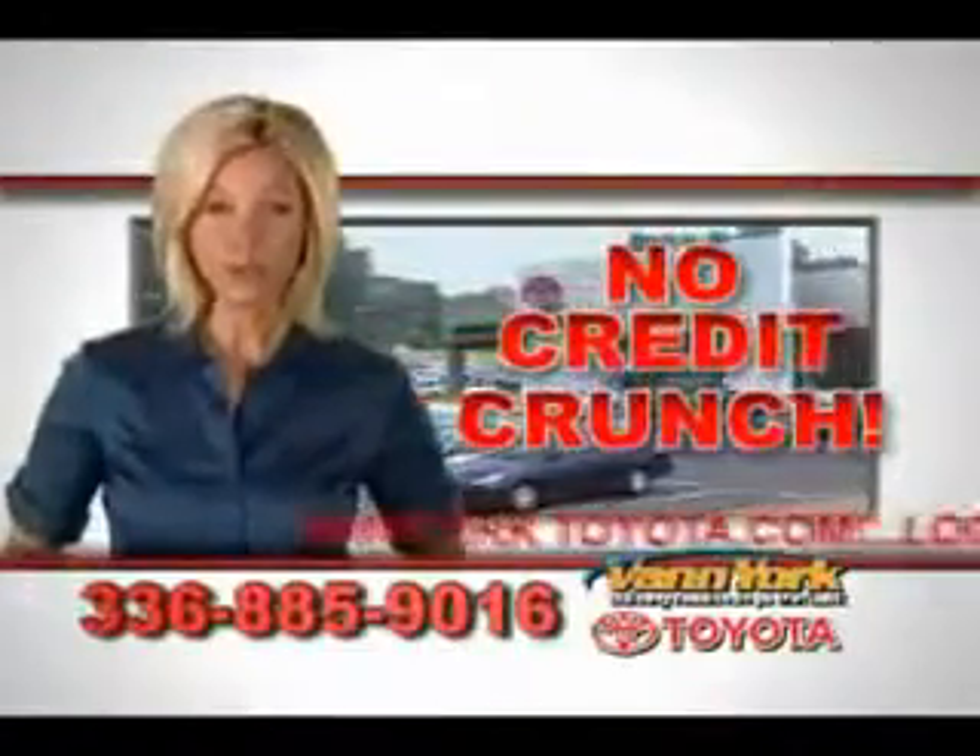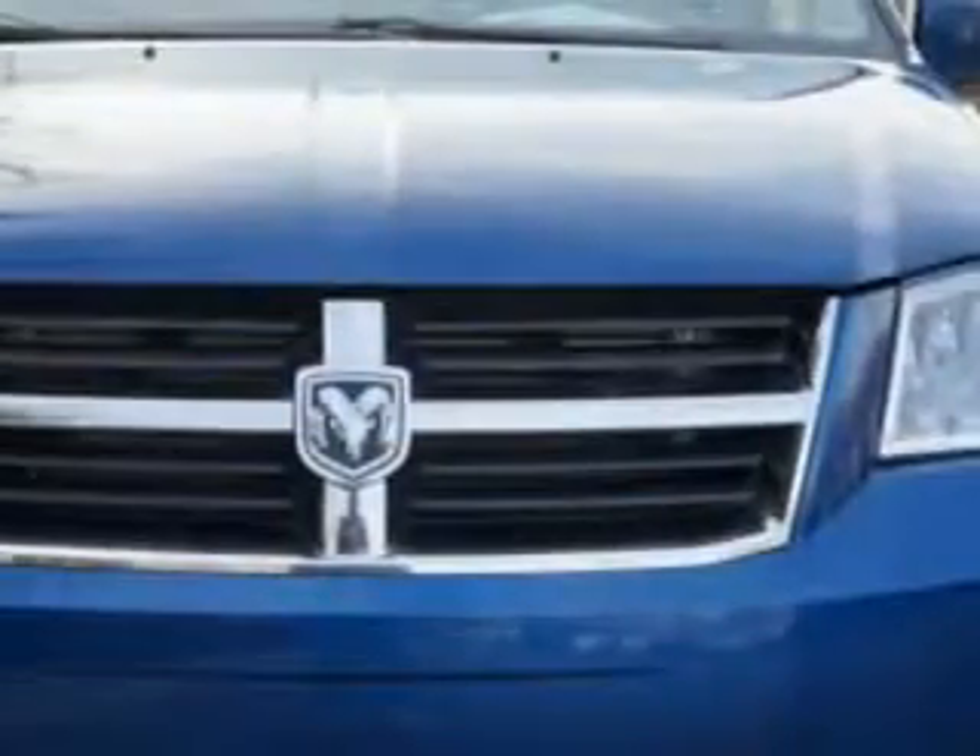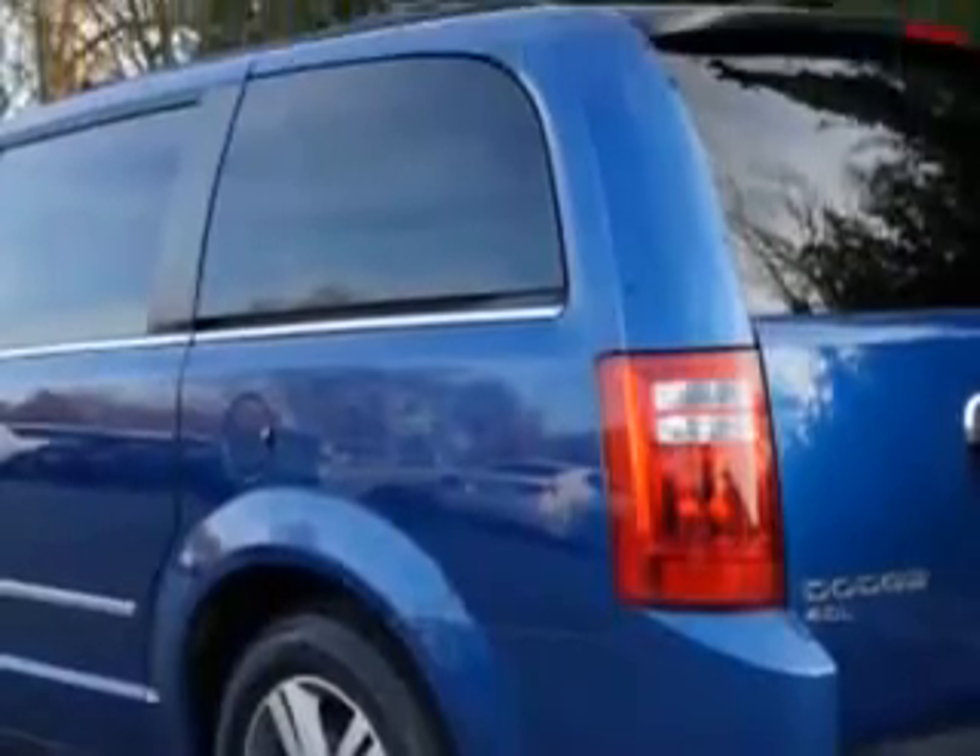There's no credit crunch at Van York Toyota — millions of dollars to lend. You'll spot this one on the lot at Van York Toyota today: it's a deep water blue pearl coat 2010 Dodge Grand Caravan SXT minivan.